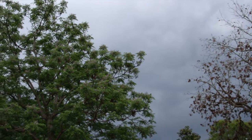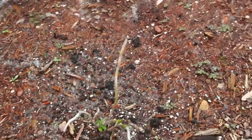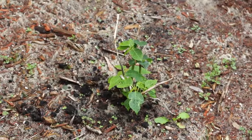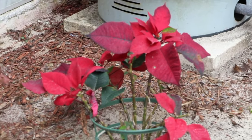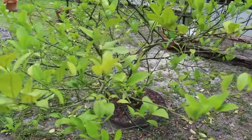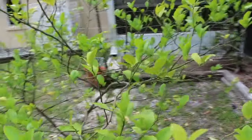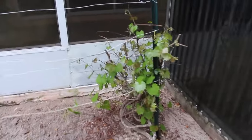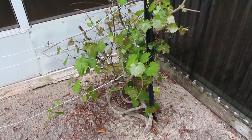Looks like we might get some rain this evening. You can see the poinsettias — that one's still coming in strong — and the Meyer lemon. My muscadine grapes are coming in too. I thought maybe we had killed it, but it's really growing well.